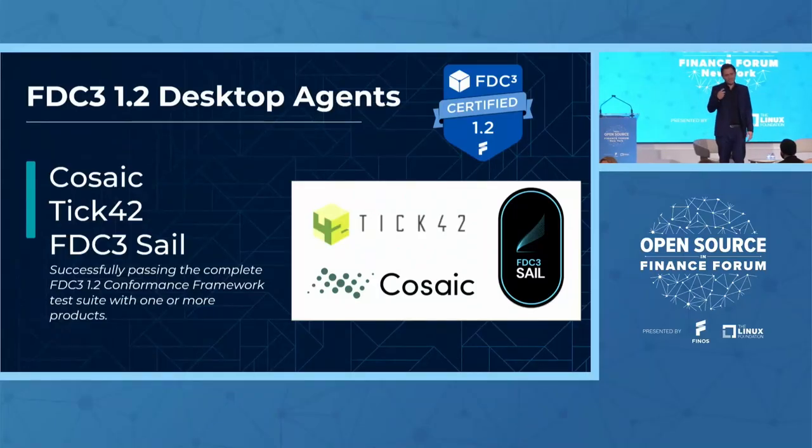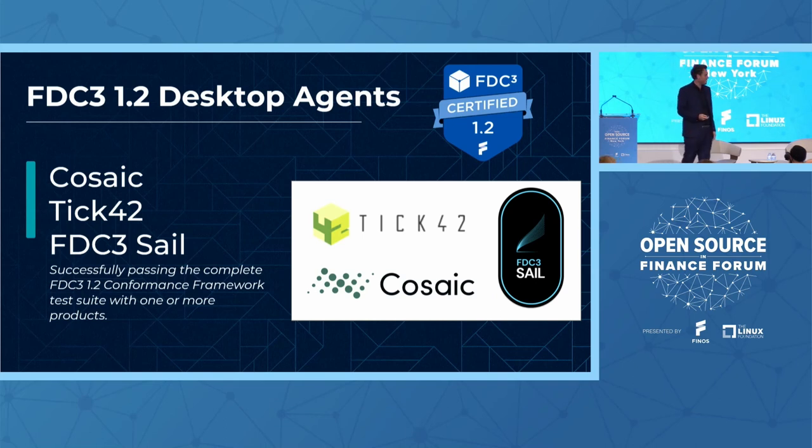This is a milestone for us. This is our first certification program and we're really happy to have our first certified vendors. We expect over time to have the 2.0 version certified, so stay tuned as we certify more vendors and more versions of the standard, and maybe more standards.